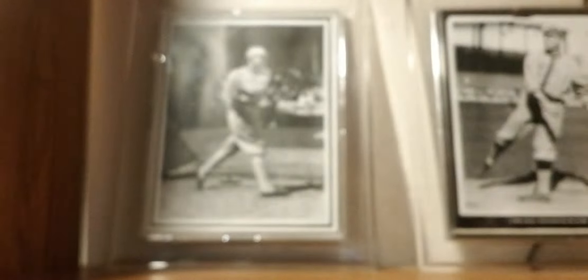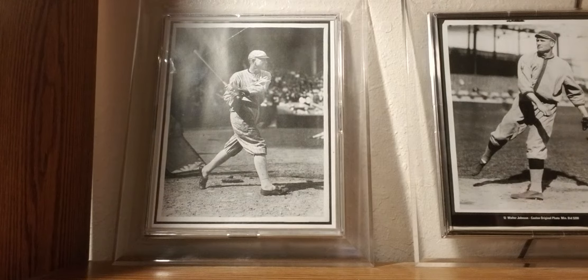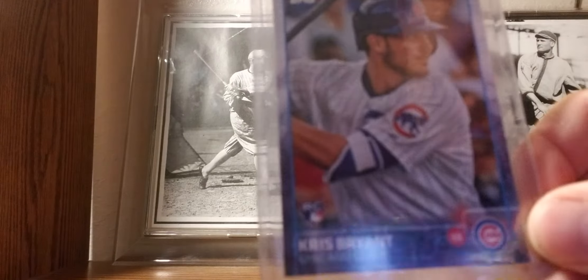Last year they had stats on the backs — hope 2019 brings back more stats. I'm a stat guy. 2015: Kris Bryant rookie card.